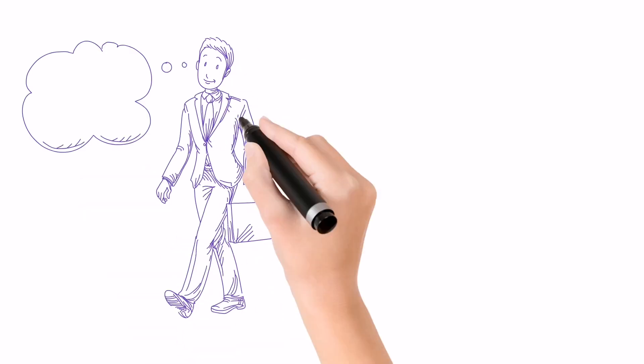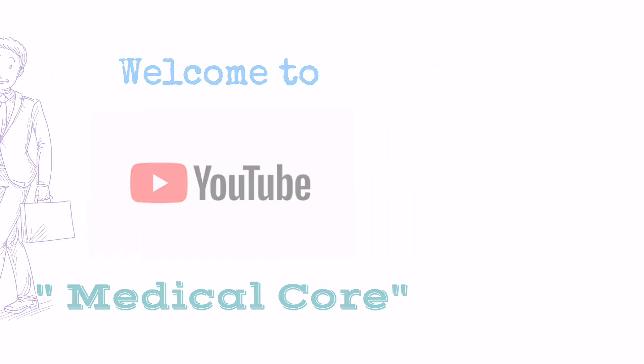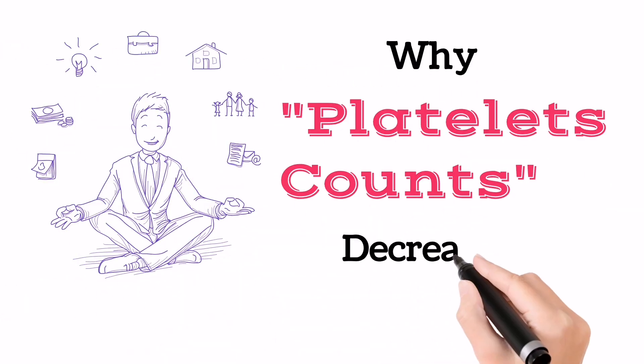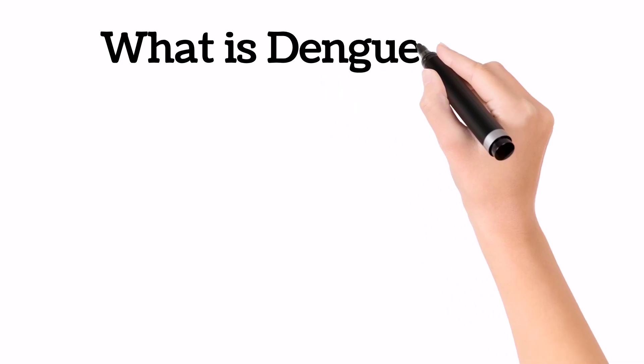Hi dear viewers, myself Zishan Ahmad. Welcome to my YouTube channel MedicalCore. Today I will clear your confusion about why the platelets become down in Dengue Fever. But before going to the topic, first we will briefly explain Dengue Fever.